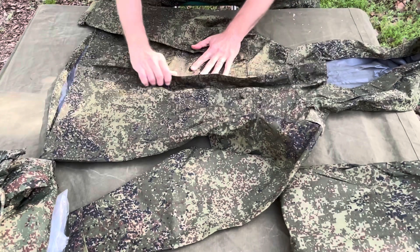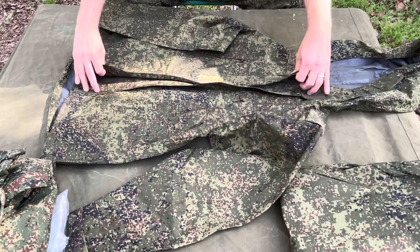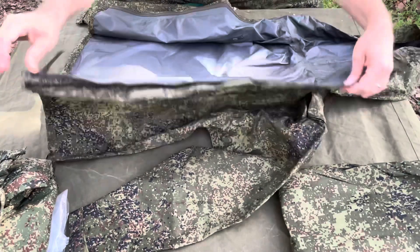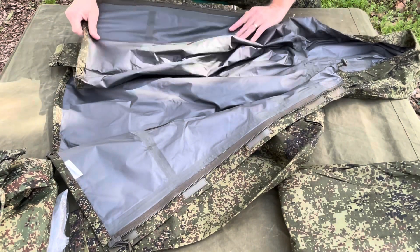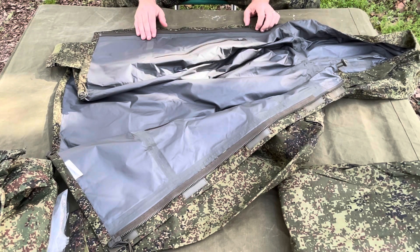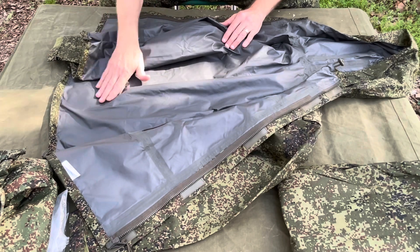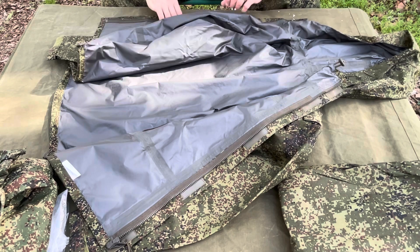Let's take a look at it. You have Velcro all the way down, you have an extra storm flap right here that seals back over the zipper — zipper opens up. You can see it is seam sealed — basically their version of the Gore-Tex jacket, the Gen 3. It's all sealed, seams taped, everything. It has a layer on the inside that gives it the waterproofness and the windproofing. Very nice.